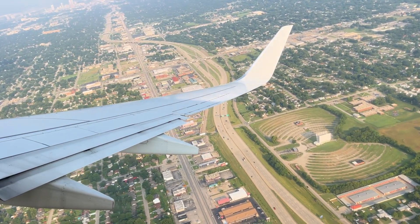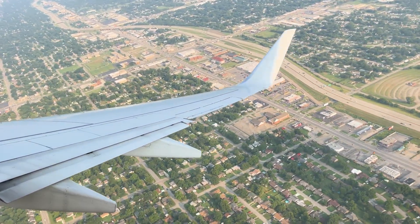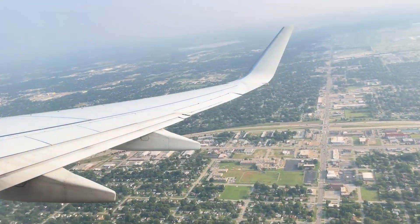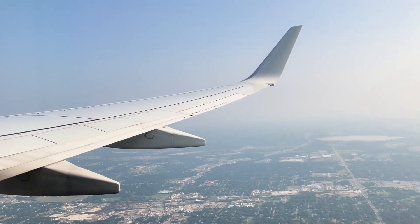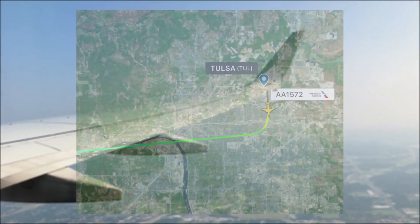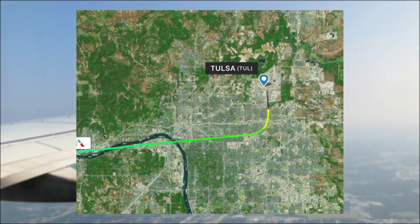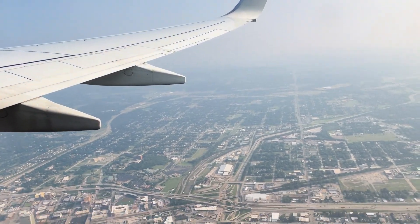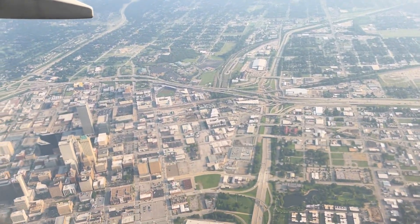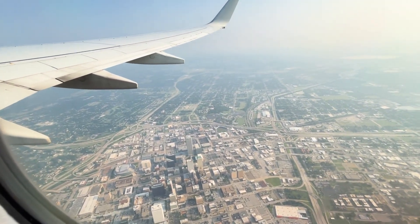What a remarkable takeoff! Let's climb to our cruising altitude of 22,000 feet. As you can see, we made an unusual 90-degree turn to head west — this is not common for DFW departures. I'm assuming we did this to stay out of some sort of airspace, but I'm honestly not sure. I'm definitely not complaining about this superb view of downtown Tulsa, though.